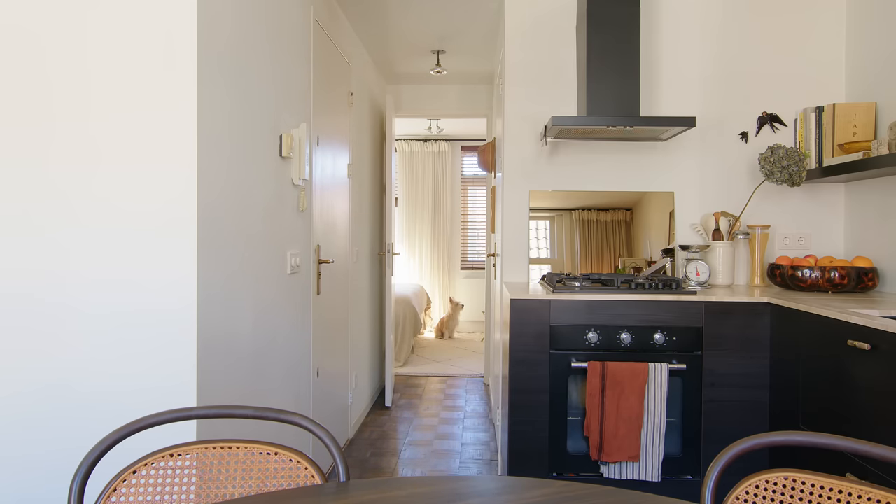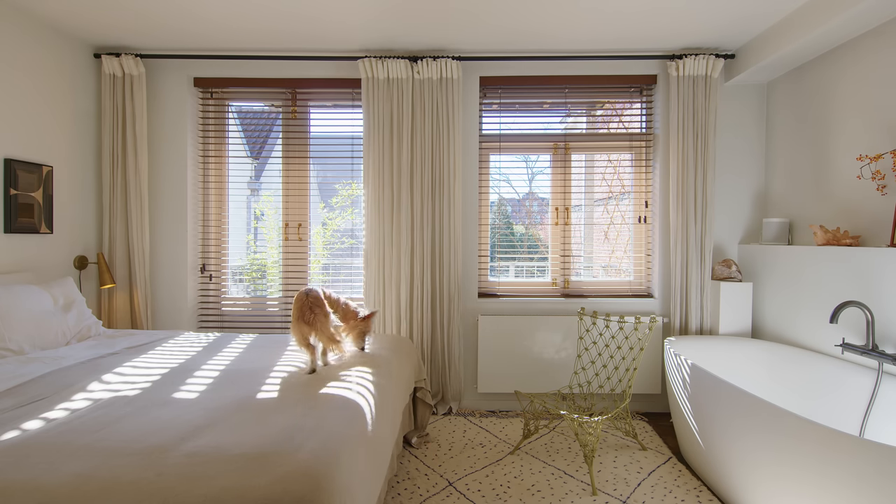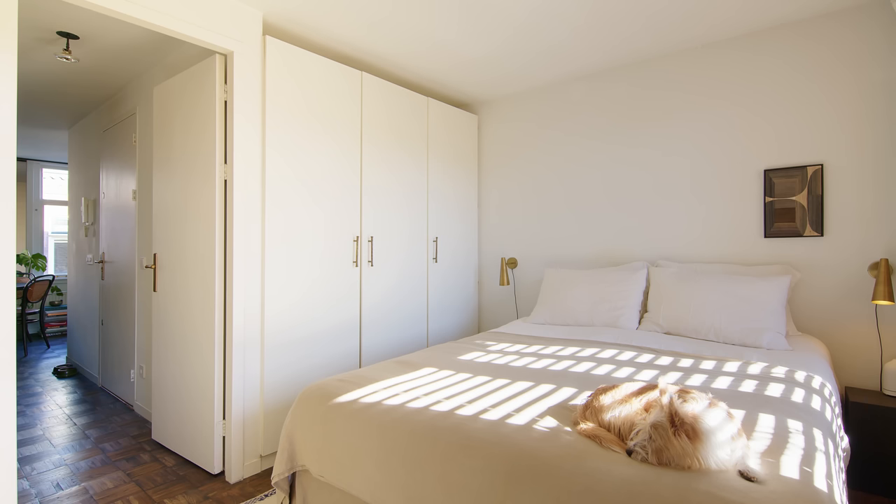Opposite to the corridor we have the bedroom. When you enter the bedroom, on the left-hand side you have a spacious bed. We have a big wardrobe.